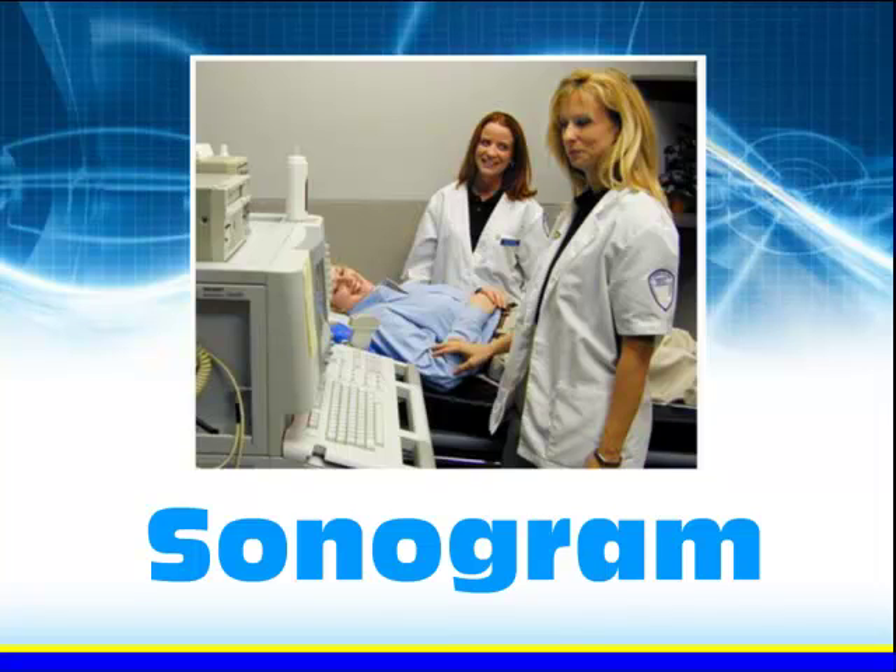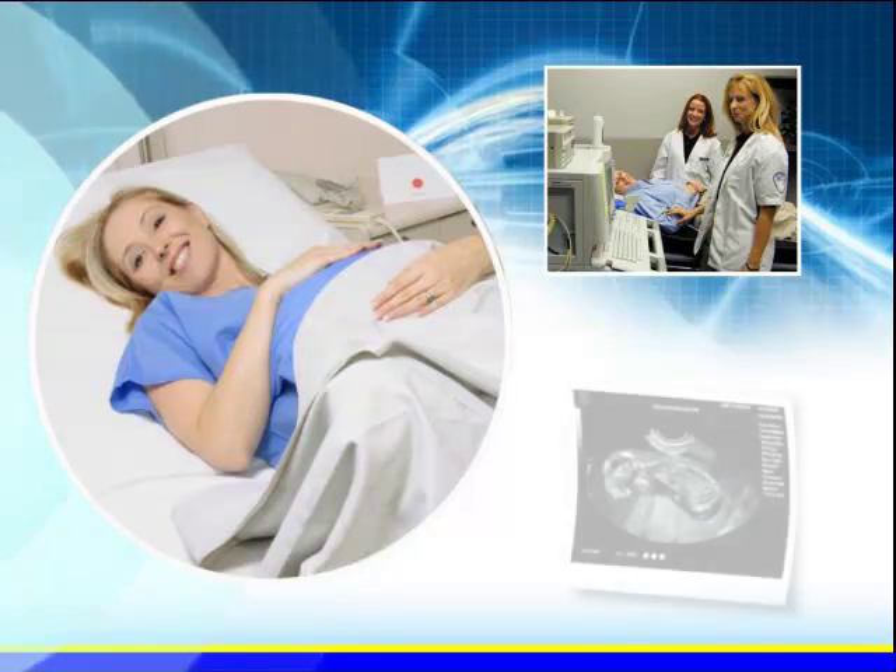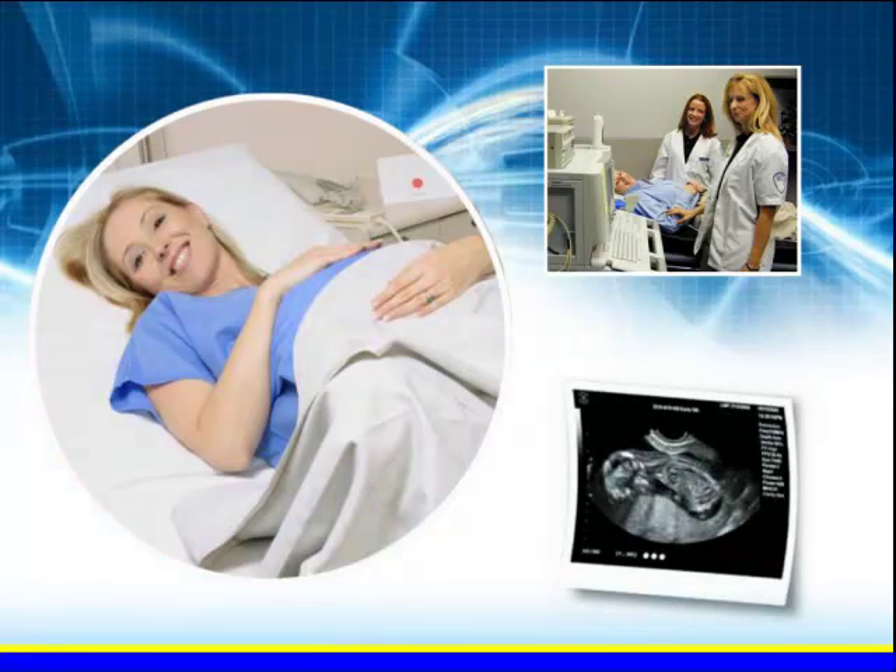A sonogram can be used to examine many parts of the body, such as the abdomen, breast, female reproductive system, heart, and blood vessels. While sonography is often associated with the use of ultrasound imaging during pregnancy, this technology has many other uses in the diagnosis and treatment of medical conditions.